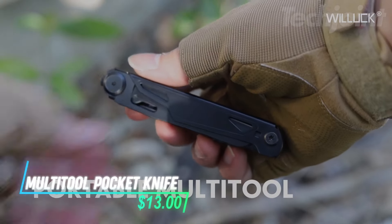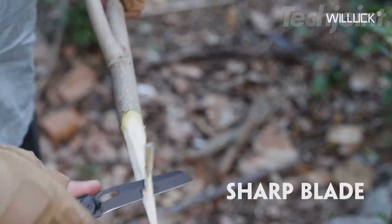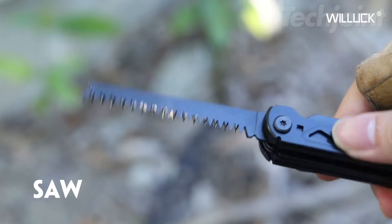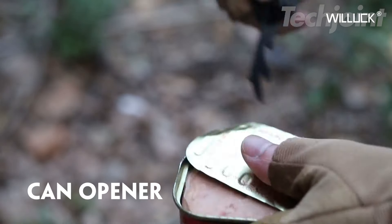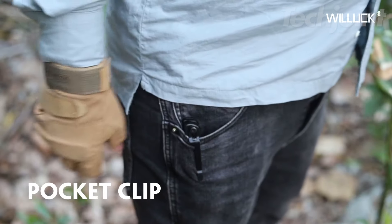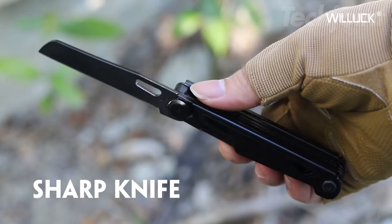Equip yourself for any adventure with this versatile 9-in-1 multi-tool pocket knife. Ideal for camping, hiking, or everyday tasks, it features a pocket knife, scissors, double-sided file, saw, bottle opener, can opener, and glass breaker. Crafted from durable stainless steel, its compact design ensures portability, complete with a convenient belt clip. This practical gadget makes a thoughtful gift for any occasion, impressing anyone with its functionality and craftsmanship.